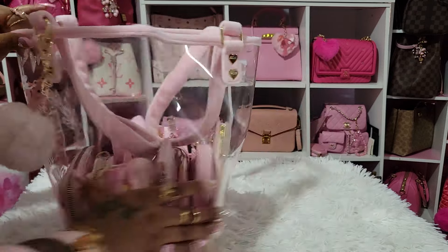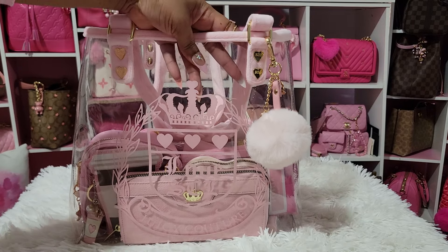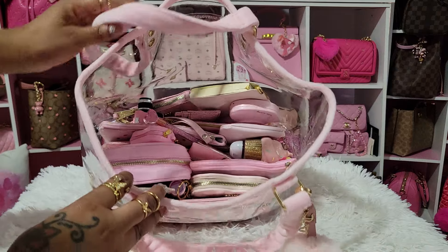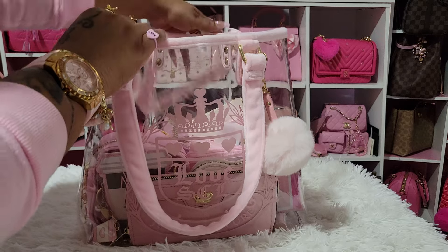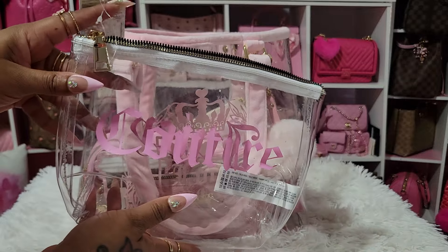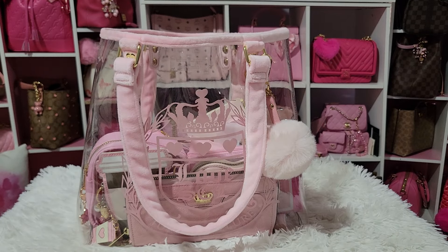Really, really pretty. And this bag, y'all — the PVC on this bag is the thickest PVC I've seen on any of my bags, any of my clear bags. So they did really good with this. And this is the inside — I have her stuffed, of course. I also have another bag I got from Forever 21 a while ago that I'll use next time. It says Juicy Couture and Forever 21.